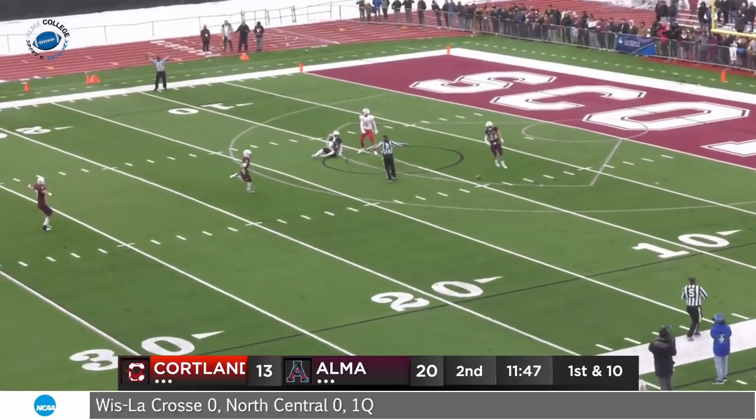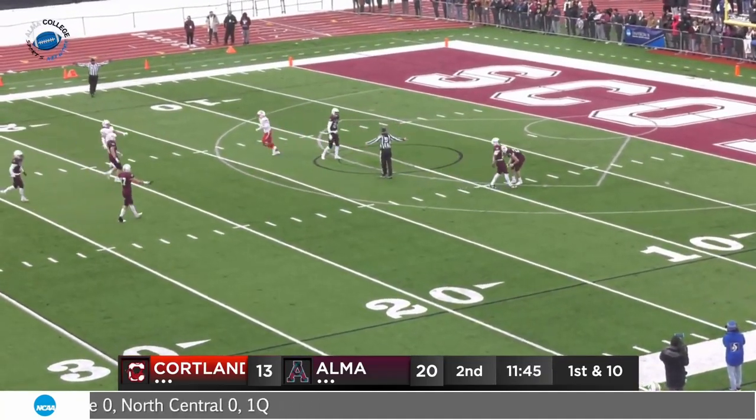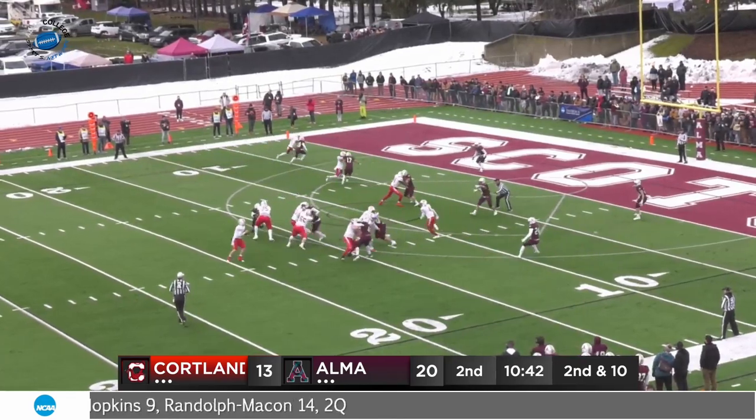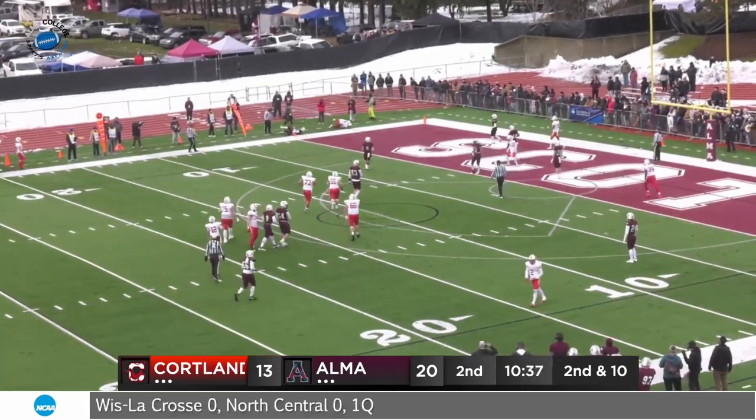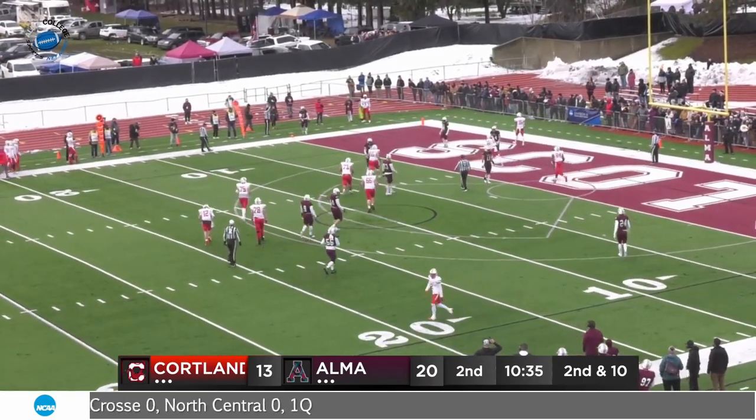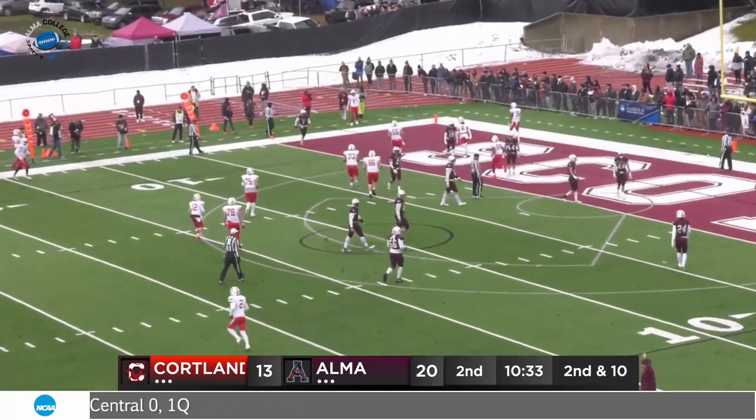The ball comes loose — they're going to say he's down, which I think is correct. Courtland trying to answer the Elma score. Boyce looks left, got a drag route underneath. Lapp makes the catch at the 10 — they lost him again, this time Lapp into the end zone. Waiting for a signal — that should be a touchdown. Yeah, that's a touchdown.